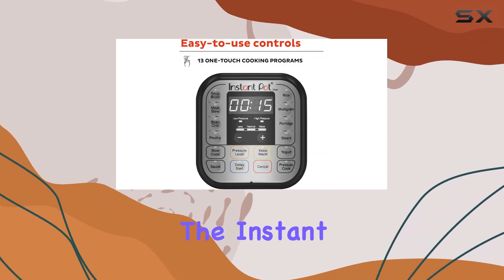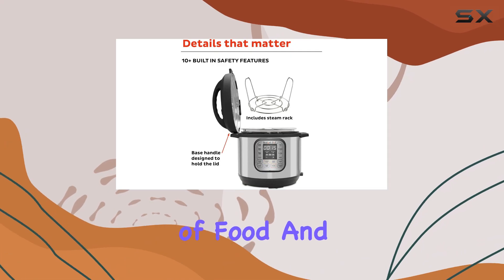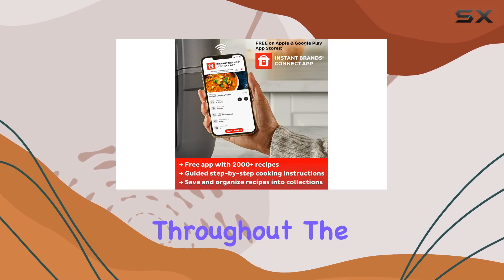For those who love meal prepping, the Instant Pot is a game-changer. You can prepare large batches of food and store them for later, making it easier to eat healthy throughout the week.